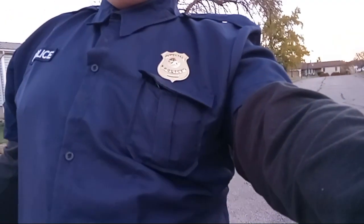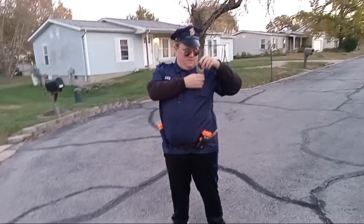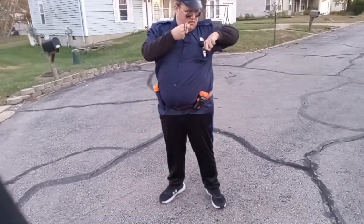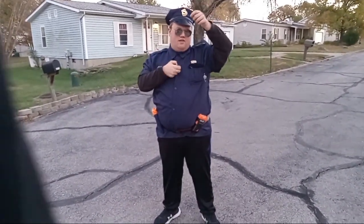As you can see, I got all the equipment a police officer has. Here I have my handcuffs, just like what they really use. And I have a police whistle for directing traffic.